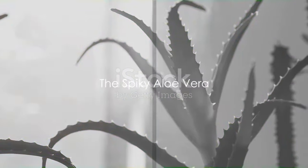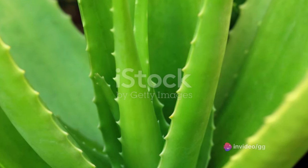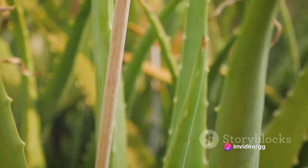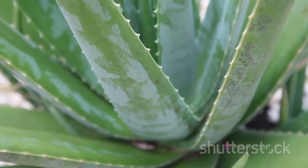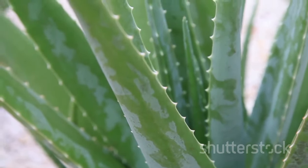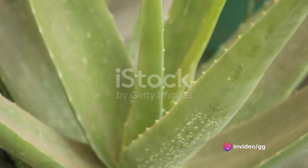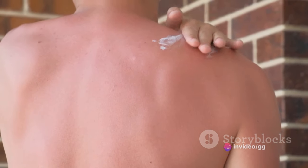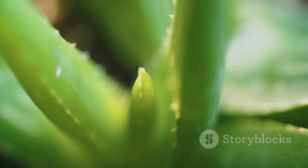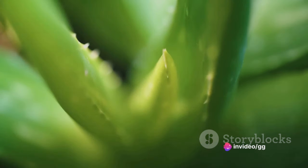Moving on to aloe vera, a plant that's as prickly as a porcupine but as soothing as a spa retreat. This spiky green wonder is renowned for its healing properties, especially when it comes to skin health. Aloe vera is a bit like your garden's resident dermatologist. It's rich in antioxidants and vitamins that help protect your skin, while its anti-inflammatory properties make it a go-to remedy for burns and skin irritations. A sunburn? Aloe vera's got you covered. A kitchen mishap? Aloe vera to the rescue. This plant is so good at its job, it's been recruited by the beauty industry, making regular appearances in everything from face creams to shampoos.